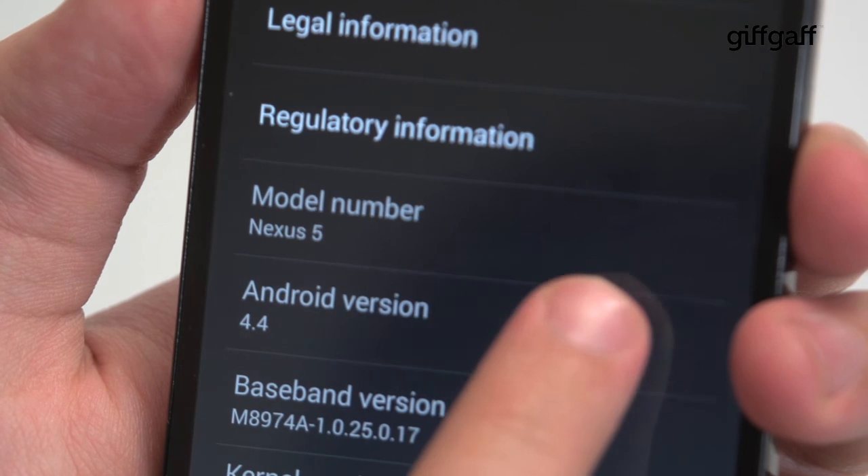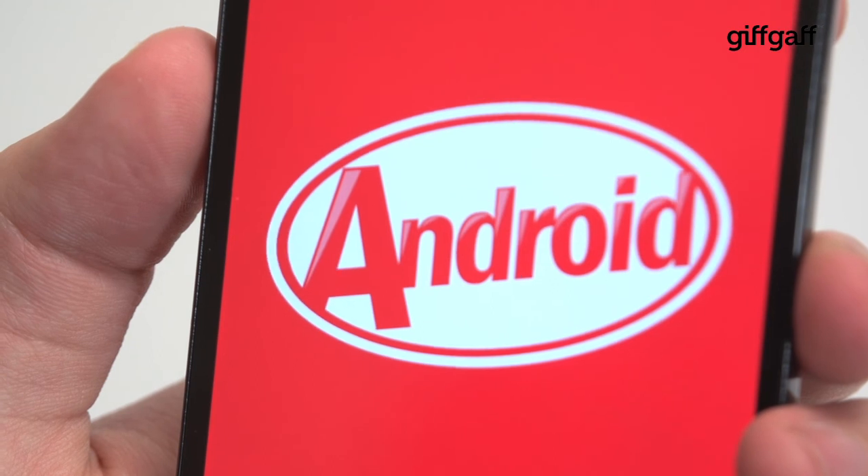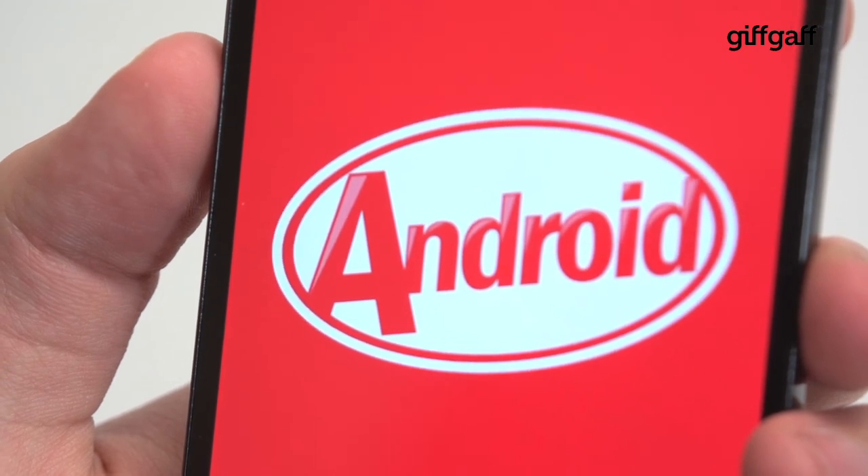All in all, this latest release of Android looks better, runs better, has more features and will work on more devices than ever before, so keep an eye out for an update coming to your phone soon.